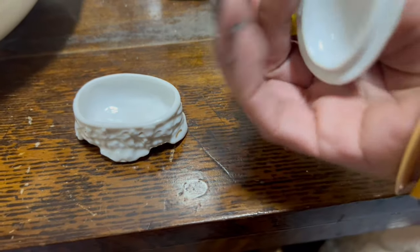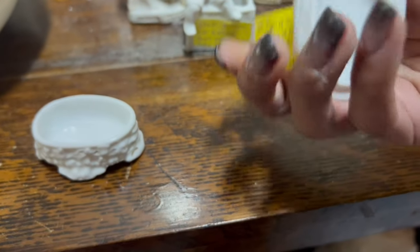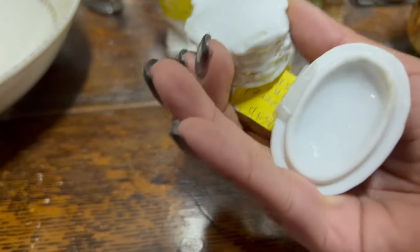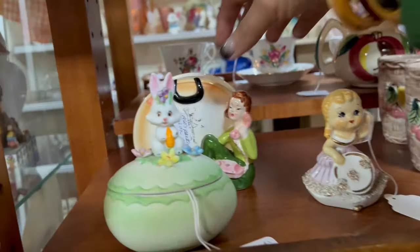Oh, and I think it's German. Look at this number underneath — I thought it was Japanese, but with that font on the numbers and that finish on the bottom it says Germany to me. That's a win!